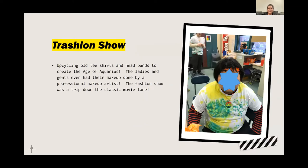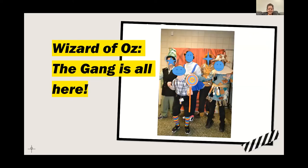Our tradition show — we upcycled old t-shirts and headbands to create our Age of Aquarius look for the movie Hair. The ladies and gents even got their makeup done by professional makeup artists. This particular show was completely sustainable — a trip down some favorite movie classics. For The Wizard of Oz, everything on our students was a found item within the building or picked up at the MFTA. My colleague waited outside with the truck and I would throw things down during my breaks. The next one is Braveheart.